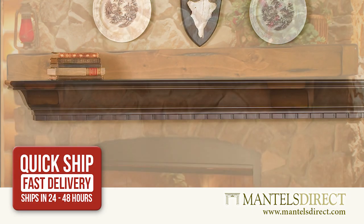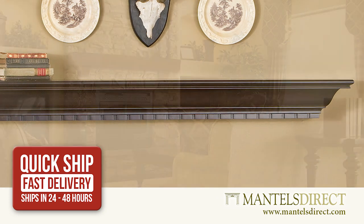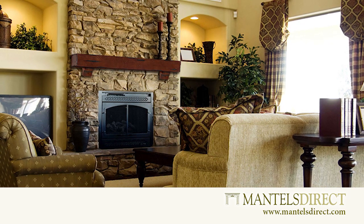Need it fast? We have a number of quick ship shelves that are available in standard sizes and finishes. Some of our more unique styles and custom shelves are made to order and will generally arrive in just two to three weeks.